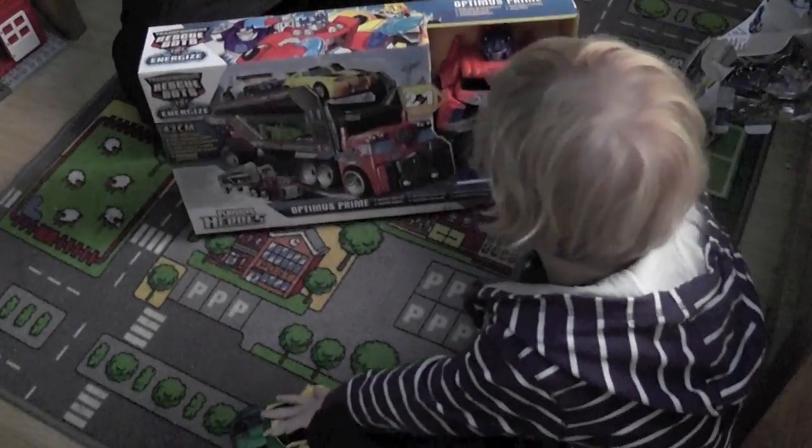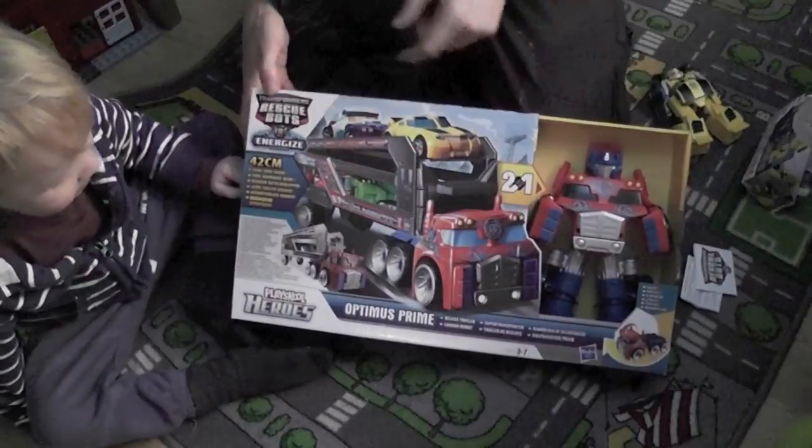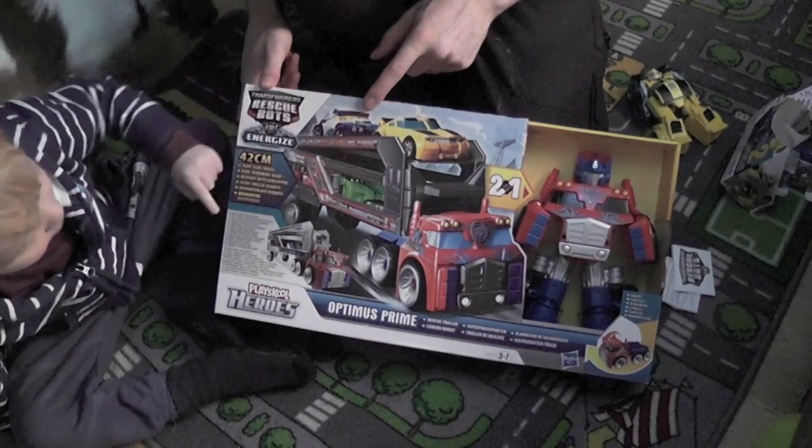Wow, there's Optimus Prime. It's got Bumblebee on. Are you going to point them all out again? Bumblebee, police car, fire engine, Boulder.